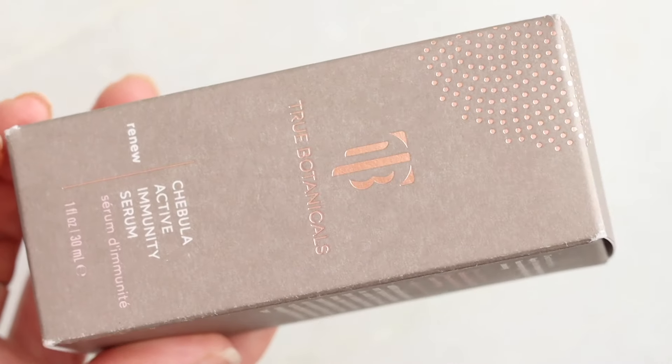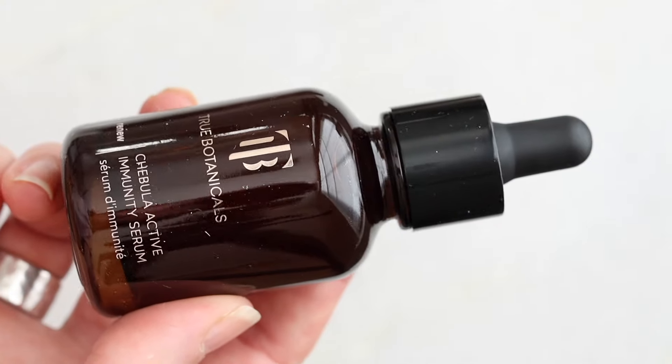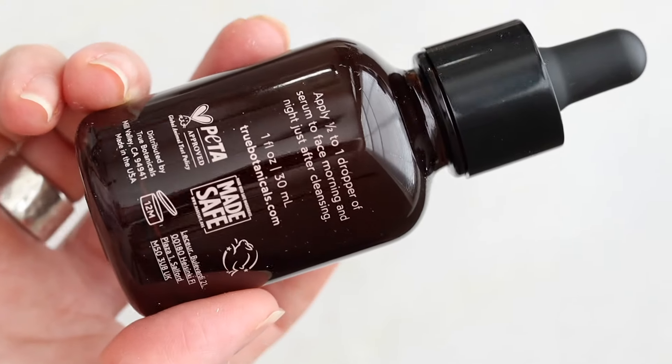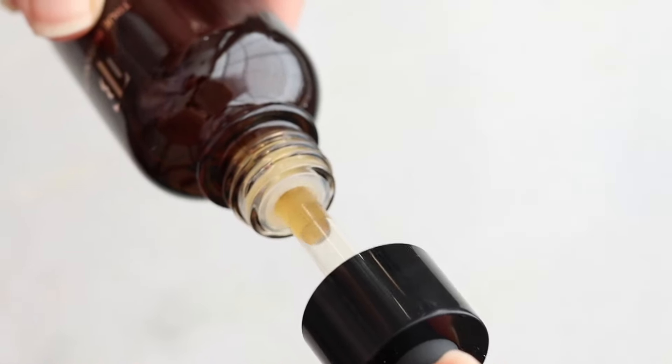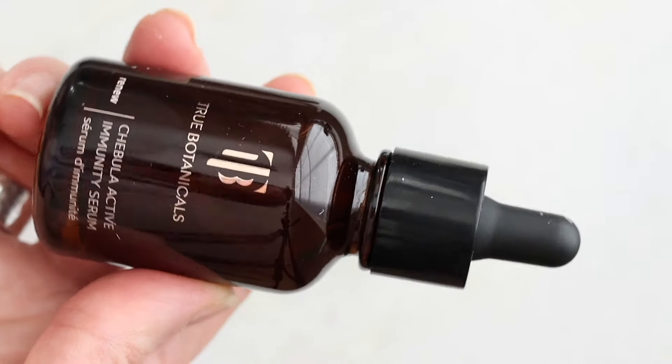After cleansing, retinol goes on first. On nights when I don't use retinol, if I have red or inflamed skin, I use the True Botanicals Chebula Active Immunity Serum. I've been using it for years. It calms down my skin like nothing else — I couldn't tell you exactly why, but something about the formula. It's very lightweight, almost a gel texture. I apply it, let it absorb, then moisturize.